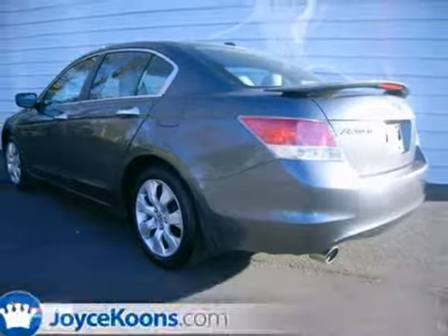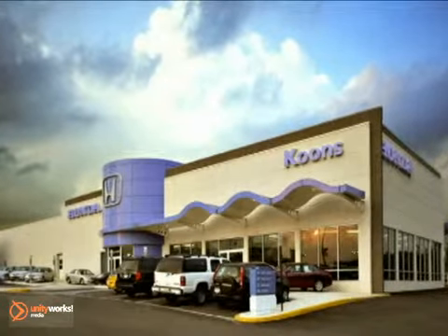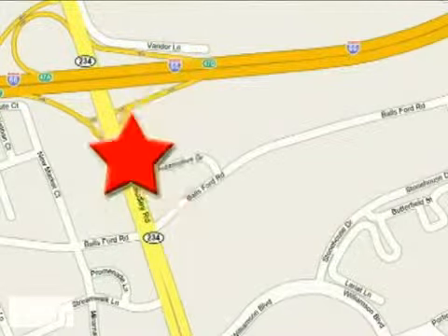Come in for a test drive. Stop in today and see for yourself why our customers keep coming back to experience the Kuhn's difference. Kuhn's Honda Buick GMC, conveniently located at Route 66 and 234 in Manassas, Virginia.